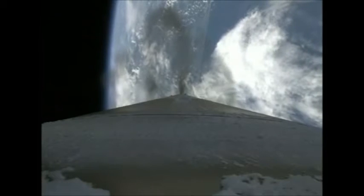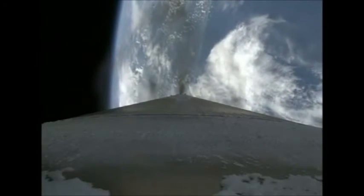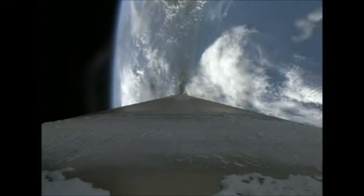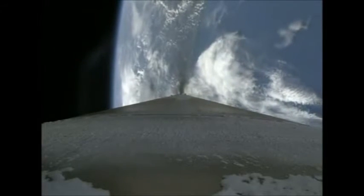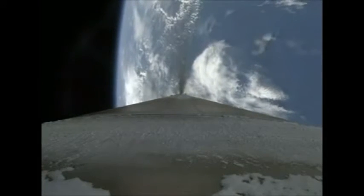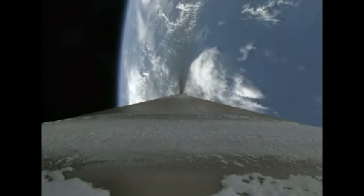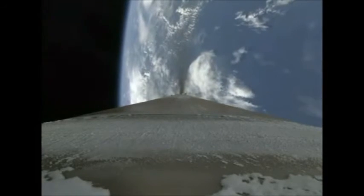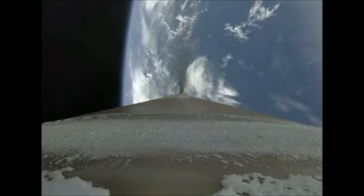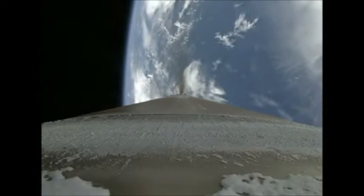Booster has throttled back. Engine performance looks good in response to the throttle command. Currently accelerating at 4.7 Gs. Coming up on our 5 G throttle segment. Booster has begun to throttle to maintain a 5 G acceleration level. Boost phase cooldown is underway. Now throttling to maintain 4.6 Gs. Boost phase cooldown is complete.